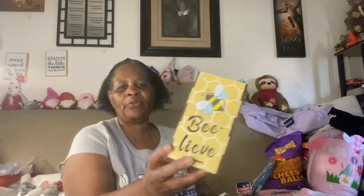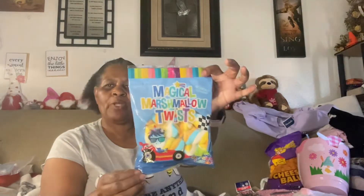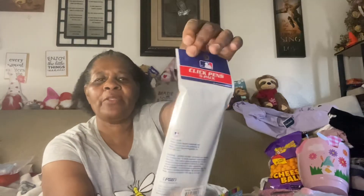I also found this — I actually got one other of this one. This one says Believe. I have the other one, it says Be Happy, but I have that at work on my desk. I like this one too — it says Believe. I had got these Marshmallow Twists because I like those. And in one of my other hauls I did show these — I picked up another pack of the Diamondbacks Ink Pens. That's our baseball team here in Phoenix, Arizona.